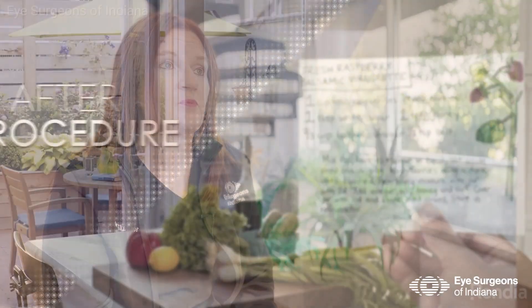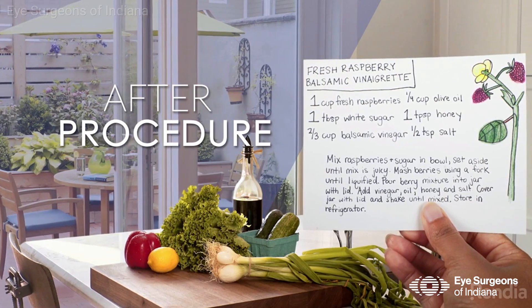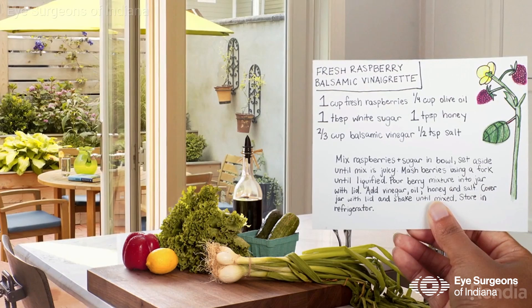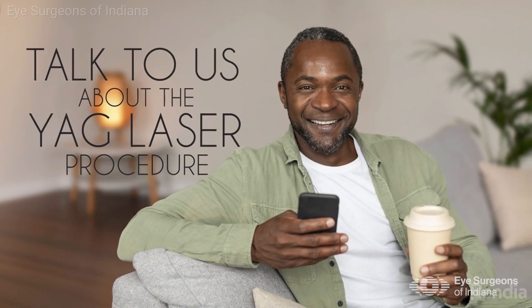If your optometrist tells you that you have this diagnosis, it's definitely not something to fear — it is easily taken care of. It's something we routinely do; I'd say it's one of the most benign procedures that we perform, and it will really help you get back to the vision you had right after your cataract surgery. Importantly, it's a one-time treatment, so it's not something you have to worry about coming back next year or 10 years from now — it's one time.